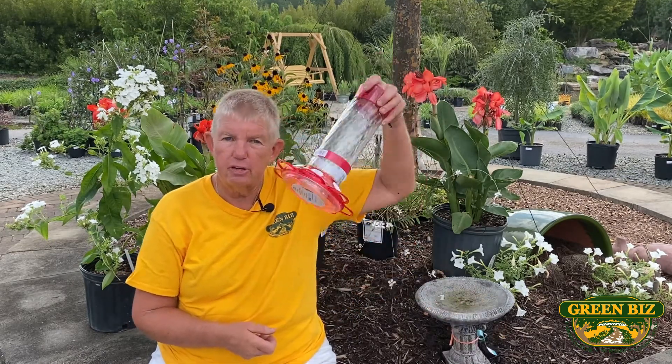If you get a hummingbird feeder, you do need to change the solution in it about every four to five days, because otherwise it can go bad. And you don't have to buy that fancy red stuff in the store — you can make your own solution. What you do is use plain water: four parts water, one part sugar. So say like a cup of water, a quarter cup of sugar, mix it all up, put it in your feeder and go out and enjoy the hummingbirds.